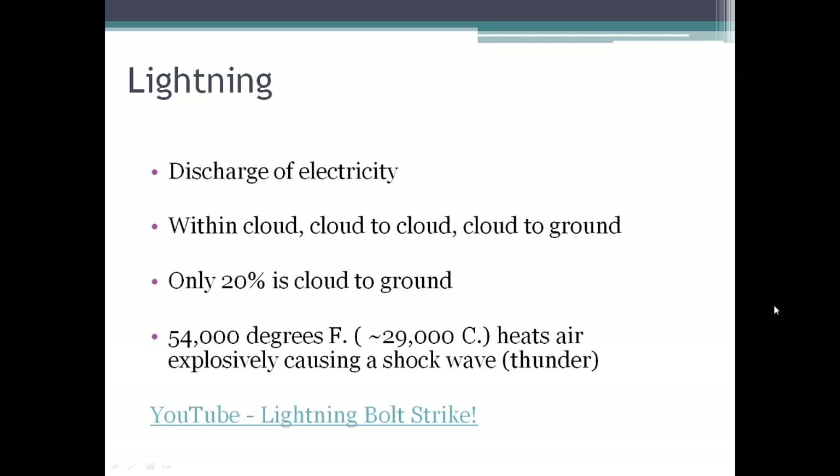When we get this discharge of electricity, it's very, very hot — 54,000 degrees Fahrenheit. So it heats the air very quickly, causing a shockwave, which then produces the rolling thunder sound that we hear. Lightning and thunder happen together; they happen simultaneously.